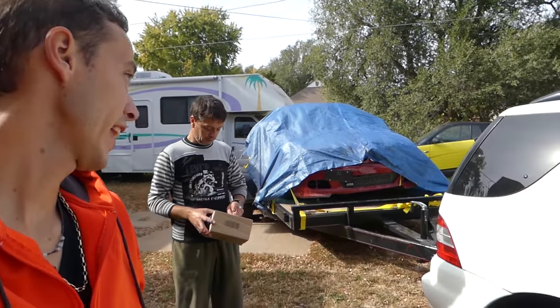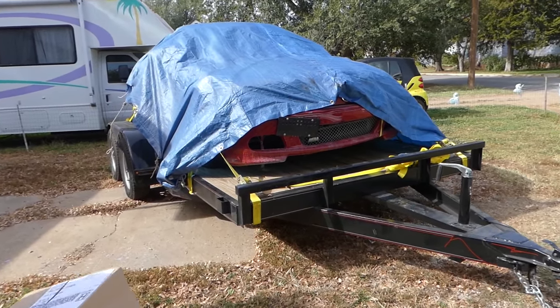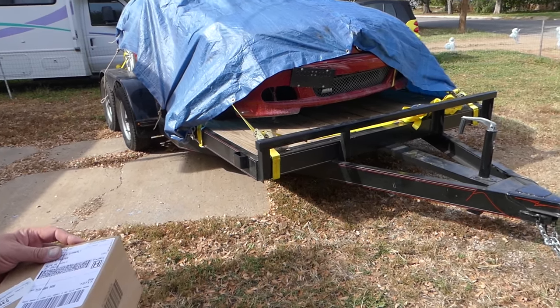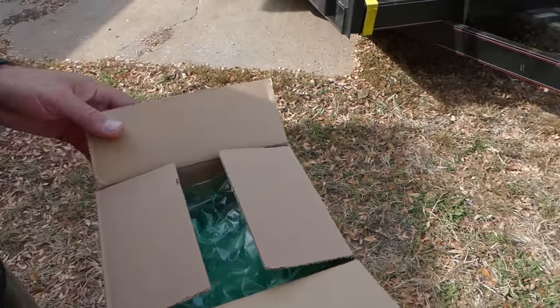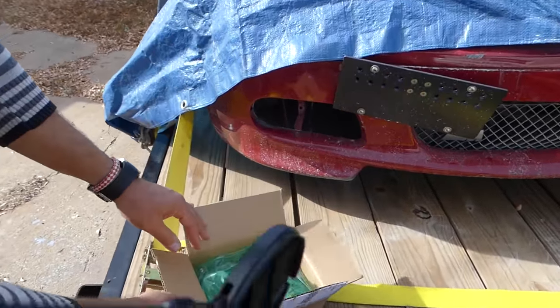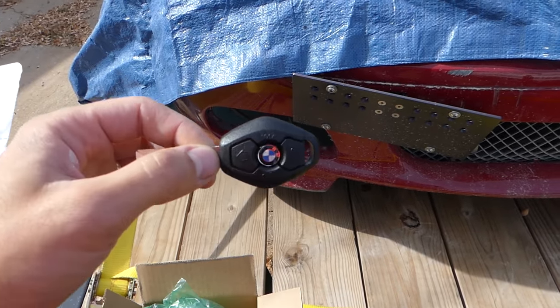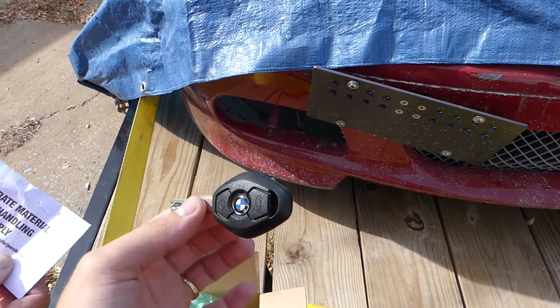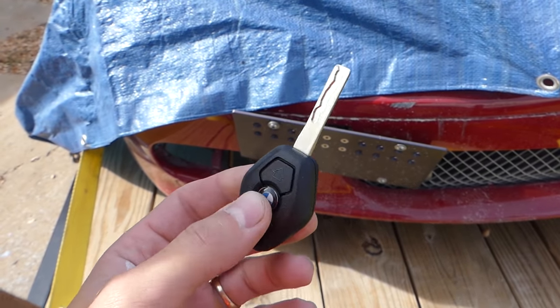Welcome back to World Mechanics. We're excited to show you our new project — a BMW ZHP we found at a Copart insurance auction. It didn't come with a key, so we went to Jackie Cooper BMW in Oklahoma City. They just needed proof of ownership, ordered the key, and it shipped via FedEx in less than a day. It cost about $202 shipped, or around $170 if you pick it up.